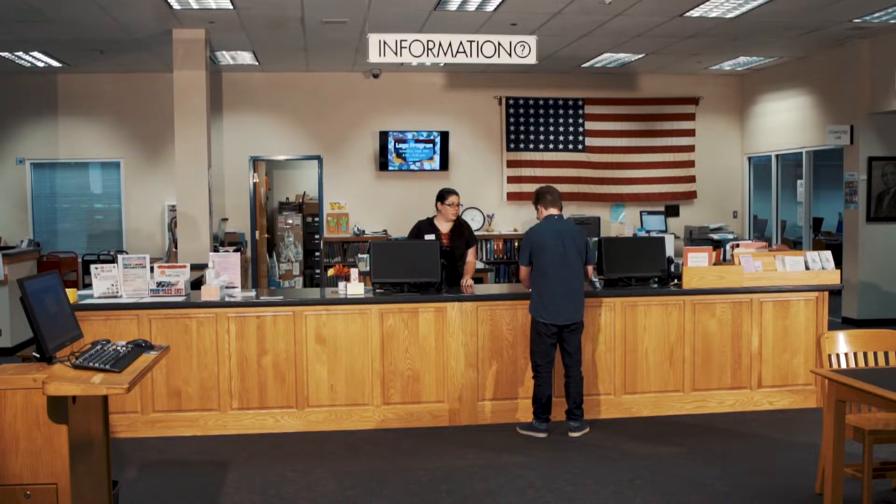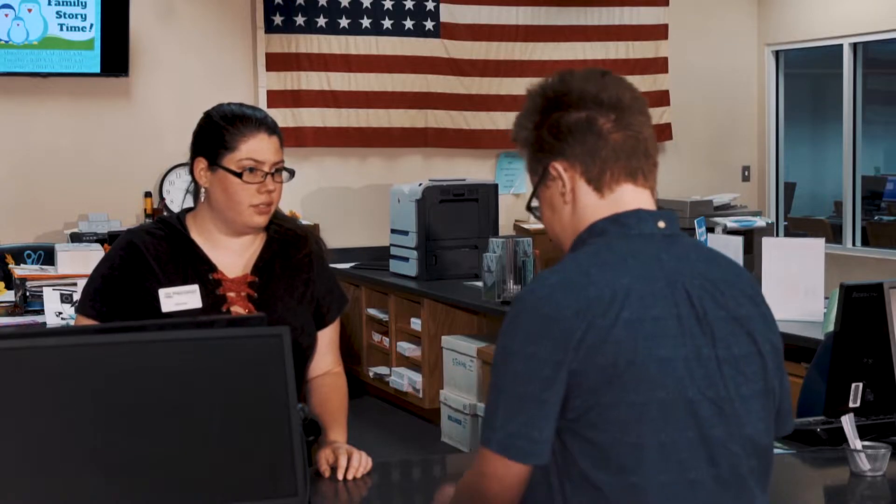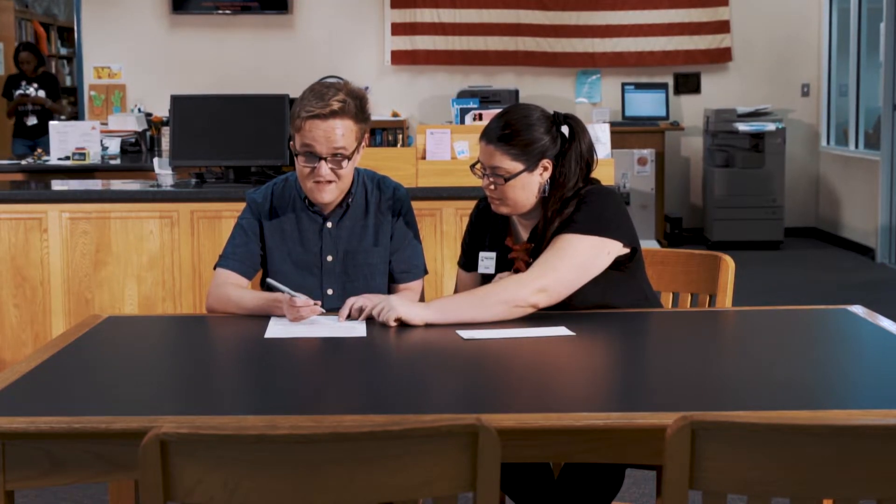Hi, my name is Dylan. I would like to register to vote. Are you able to help me? Yes, of course. Librarians are happy to help you fill out a mail-in registration form.